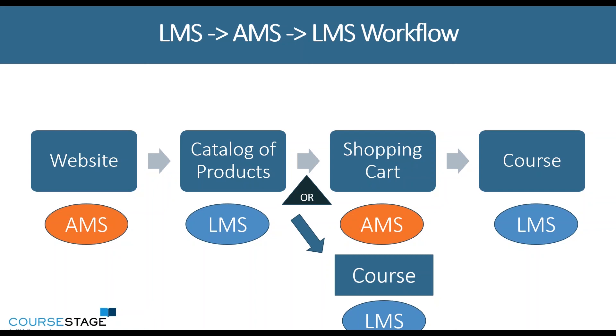Users can review and use different faceted search options to filter maybe by credit type or member pricing, if that's applicable to the way that you price your products. And then if they wanted to purchase a course, it would send that purchase to the shopping cart in your AMS.